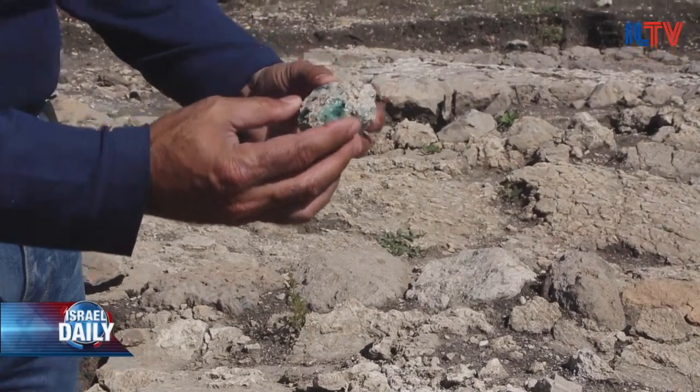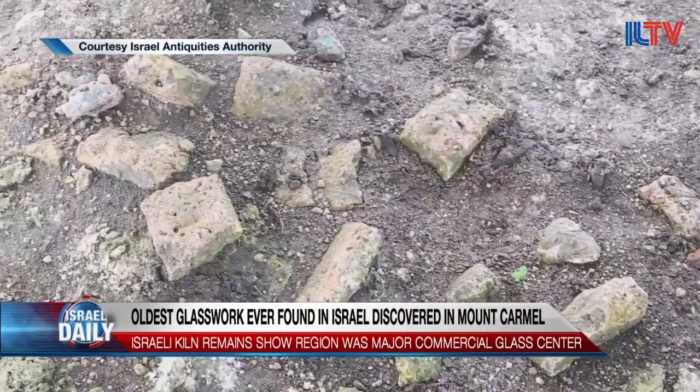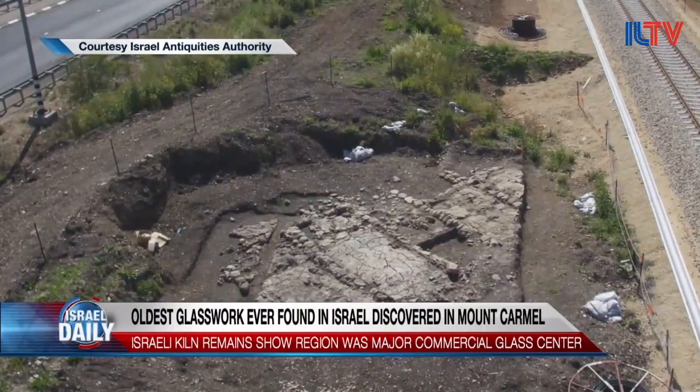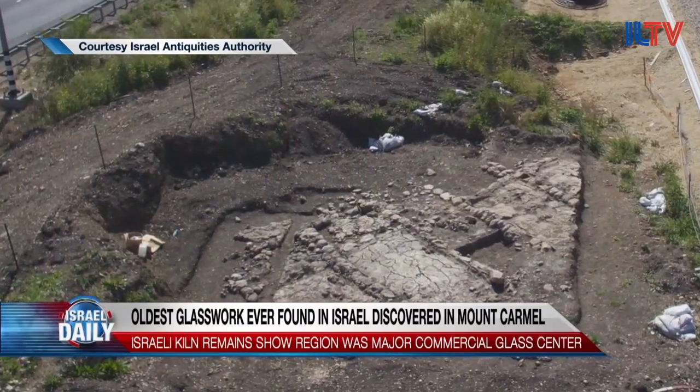Archaeologists are saying the glass kilns are a really important discovery because they reveal a lot of Israel's commercial past. The Valley of Akko is known for its high-quality sand, and it turns out that sand was likely used to manufacture glass.